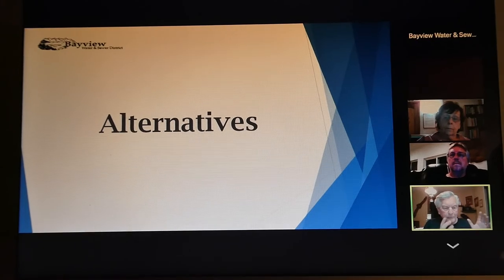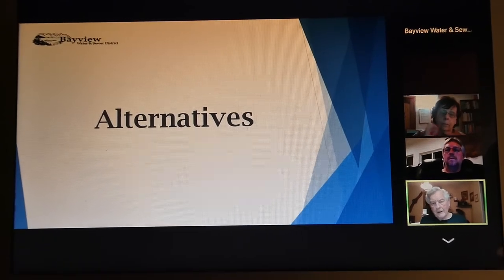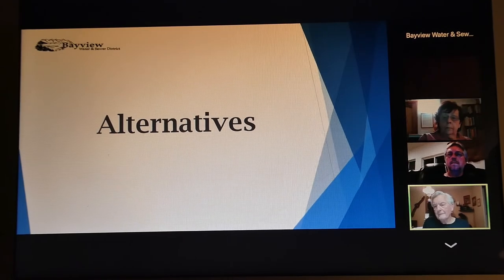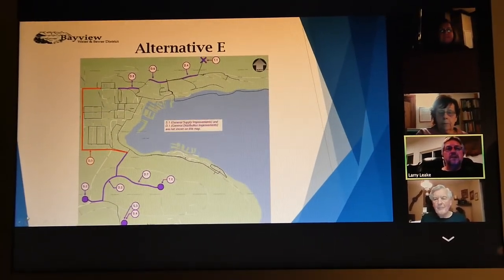So we're addressing the faults in the system as they exist now and how to correct those faults. Thanks, Ted. So let's move on to Alternative E.